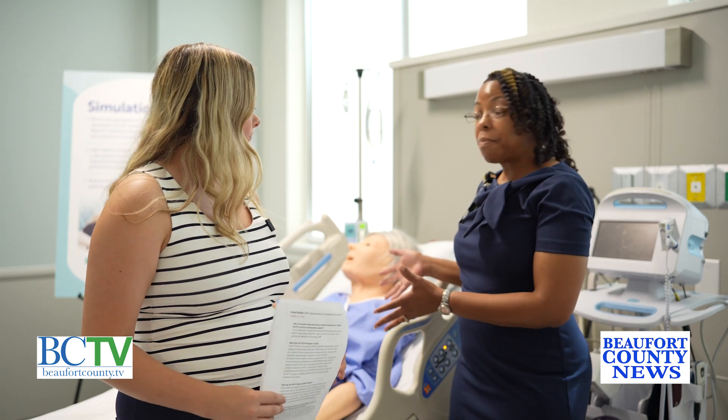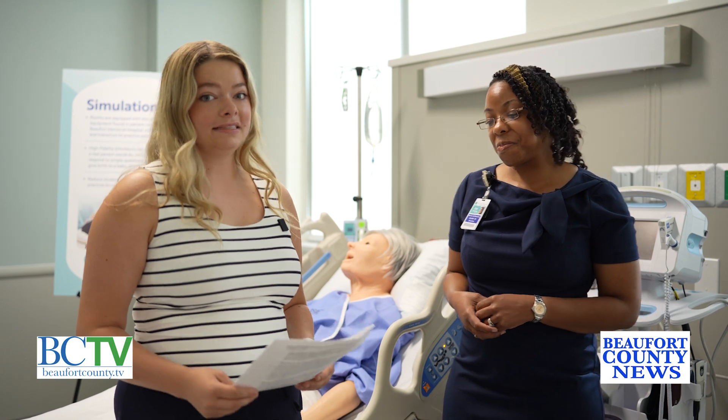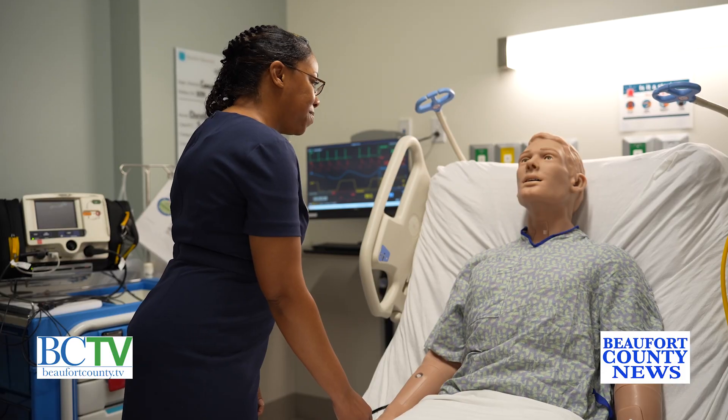If they make mistakes, they're doing it on a simulation mannequin versus in a live scenario. Yes, that is a key factor to these awesome mannequins.